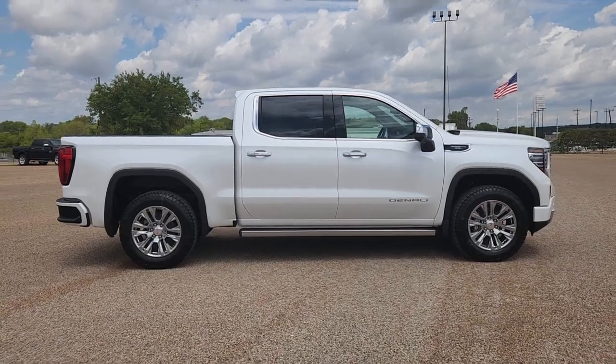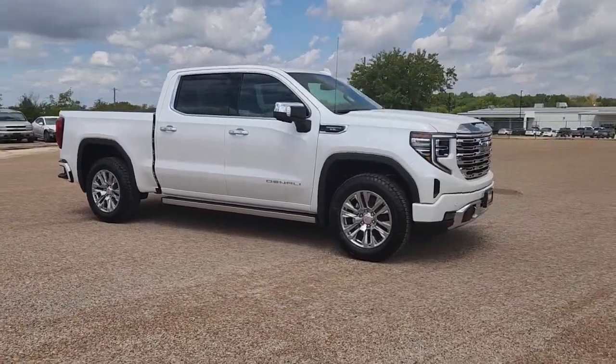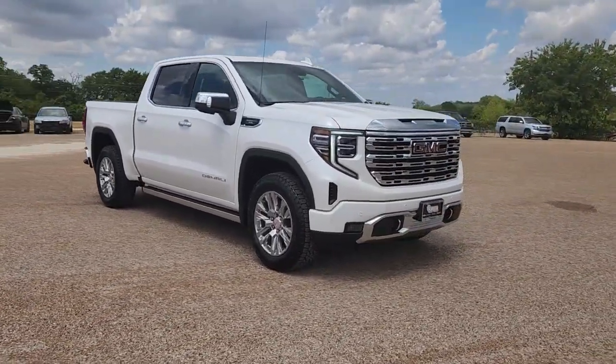Go home happy with the 2022 GMC Sierra. Take every journey in stride in this capable, well-equipped Sierra.